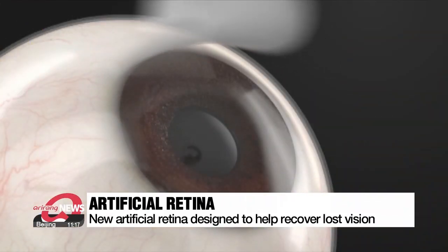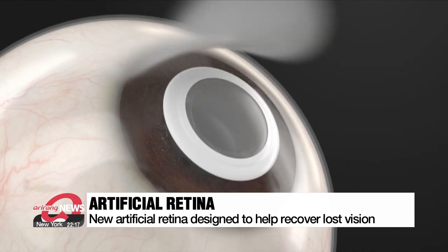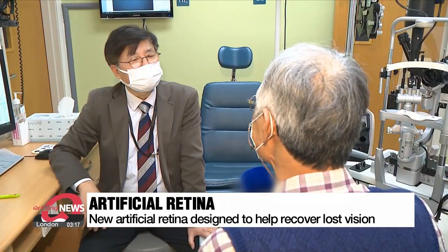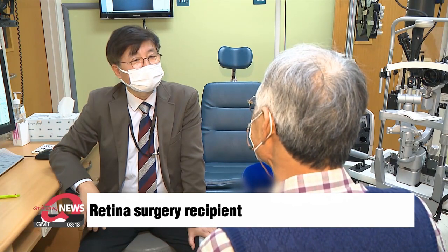It replaces the retina with a thin, special plate that just looks like a contact lens. The surgery turned out to be a success, as the patient claims he can now see better than before. He says he can sense light very well and see what's ahead of him, which has been helpful when working.